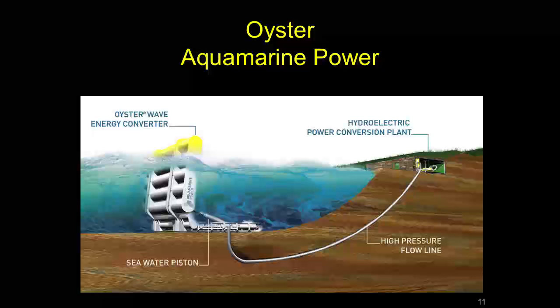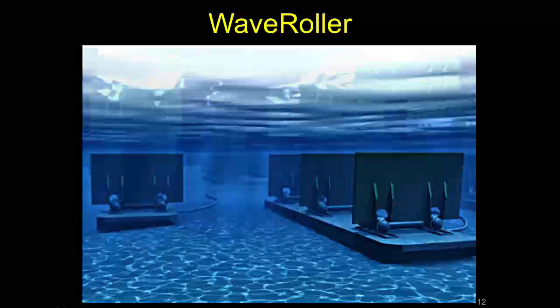Another device is called the Oyster. A vertical flap moves back and forth with the waves, and as it does, a cylinder pumps pressurized seawater up onto shore where it's run through a turbine. It's a nice, fairly efficient system, though it's in the surf zone so it won't scale very far.